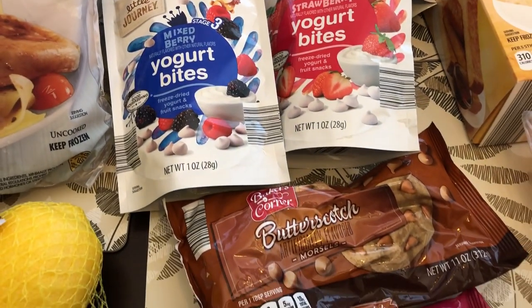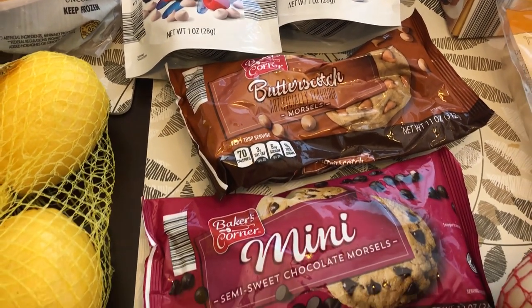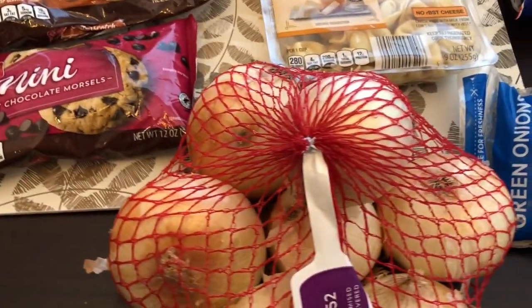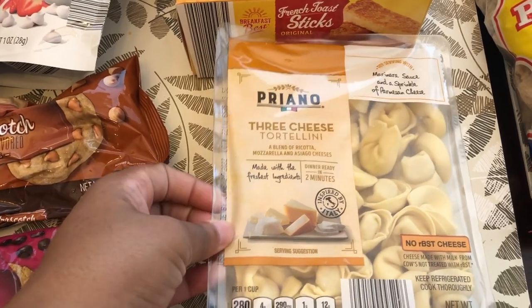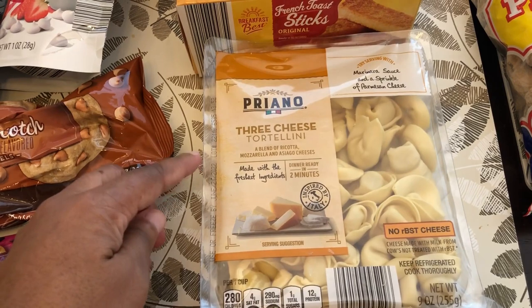I needed some butterscotch chips for recipes and also some semi-sweet chocolate chips, and I needed some onions for recipes. I also really like this cheese tortellini — I like to have it on hand for quick meals, so I grabbed some of that.